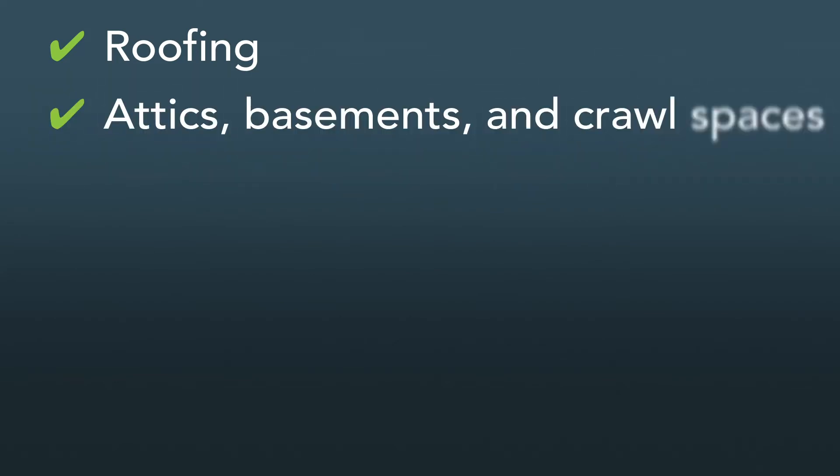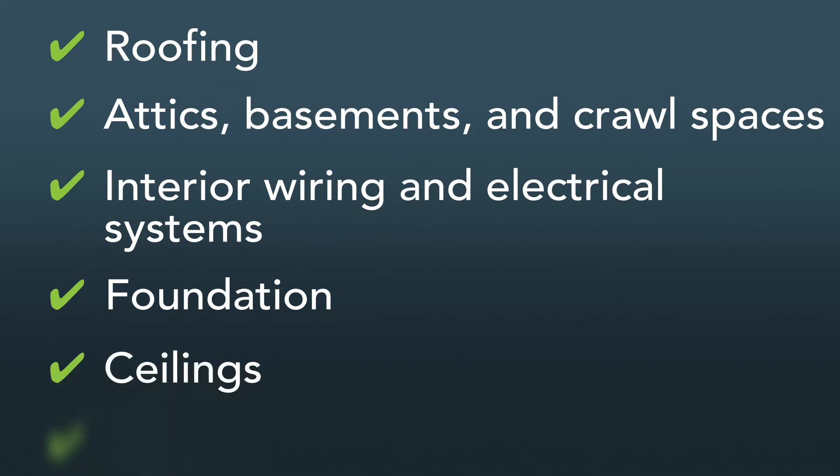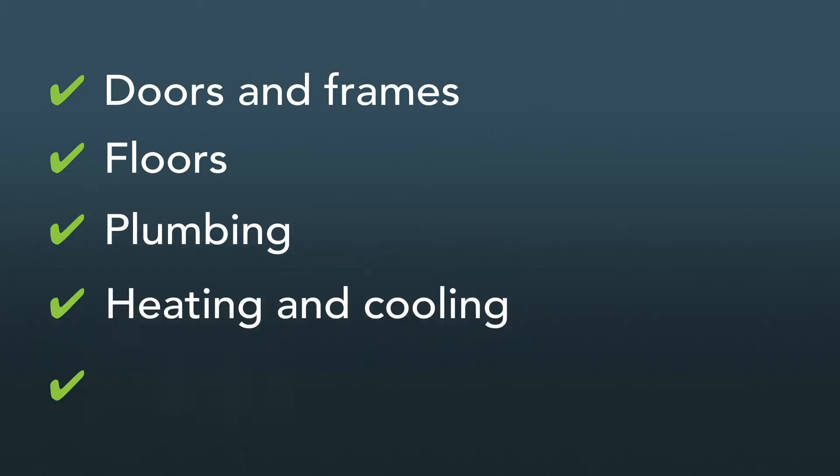On inspection day, the inspector will examine areas of the home to check that they are safe and functioning properly. This includes, but is not limited to, roofing, attics, basements and crawl spaces, interior wiring and electrical systems, the home's foundation, ceilings, interior walls, doors and window frames, floors, plumbing, heating and cooling, and windows.